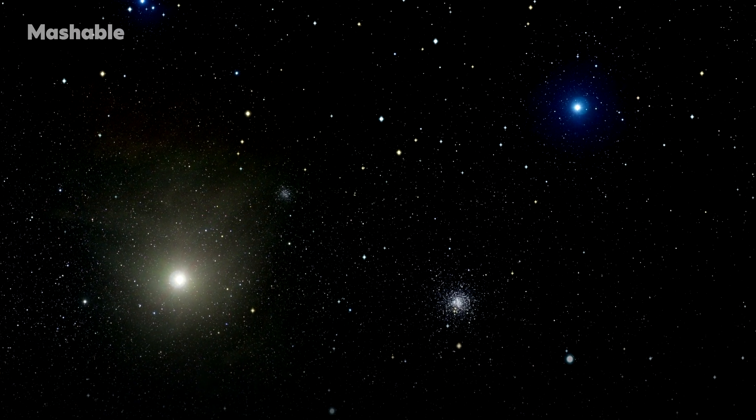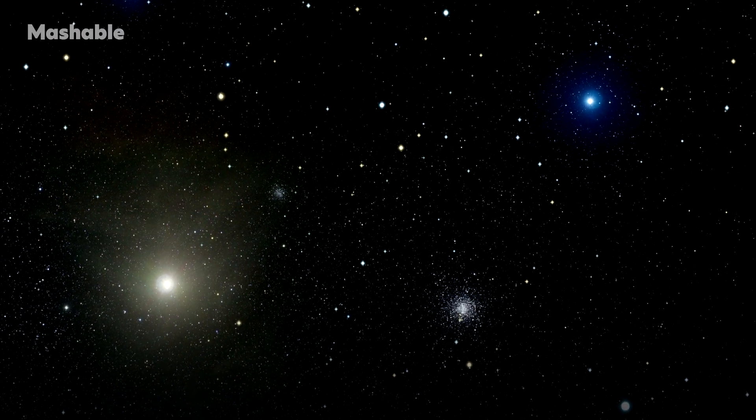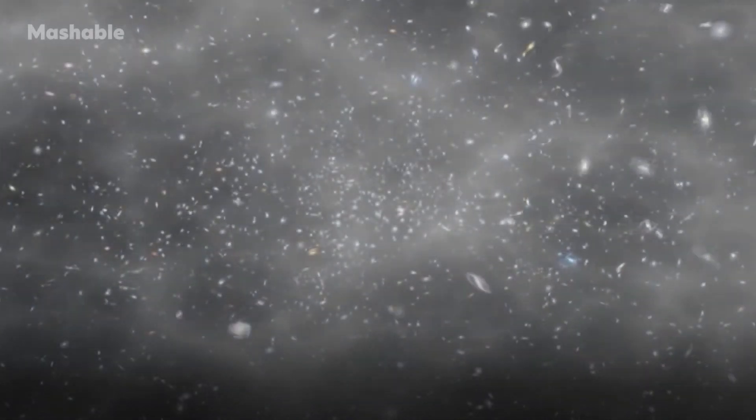If we look at the nearest star, we see it as it was four years ago. And with Webb, we will be looking back in time more than 13 billion years to see the birth of the first stars and galaxies to form after the Big Bang.